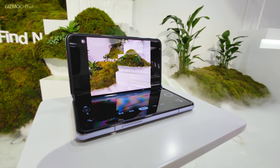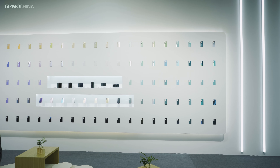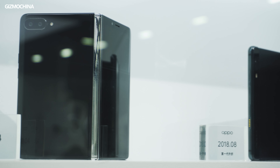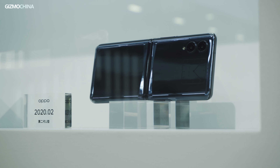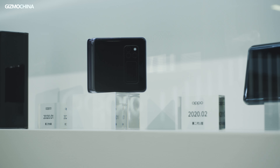Actually, it's not the first foldable model developed inside the Oppo brand. As we saw in the experience zone, they've made and canceled at least four generations of foldable models. Most of them might remind you of one or two other brands' foldable devices, and now they call the Find N a revolutionary model for this type of foldable phone.